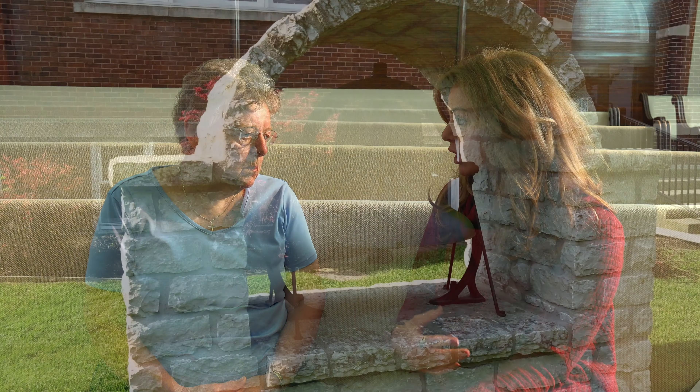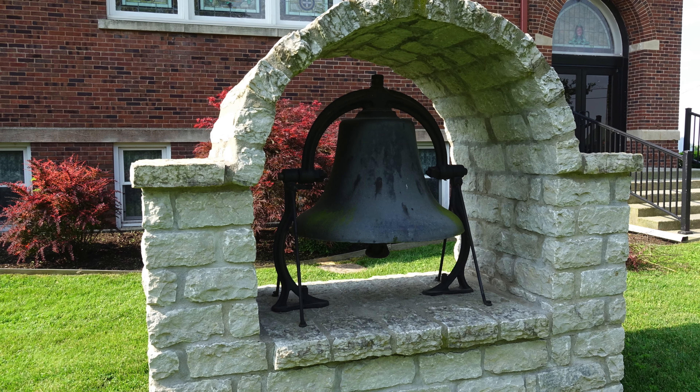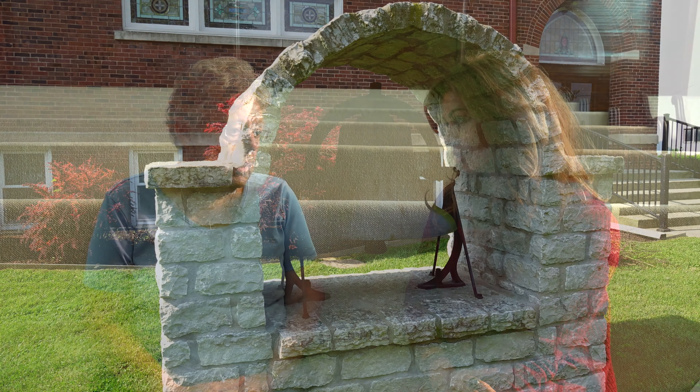Right out front of the church is this beautiful bell. Was it always there? No, it was in the belfry, but we've always had a water leak, so they took it down. And one of the families of the church, when their parents passed away, had the bell put out there in memory of Ernie and Lillian Cox.